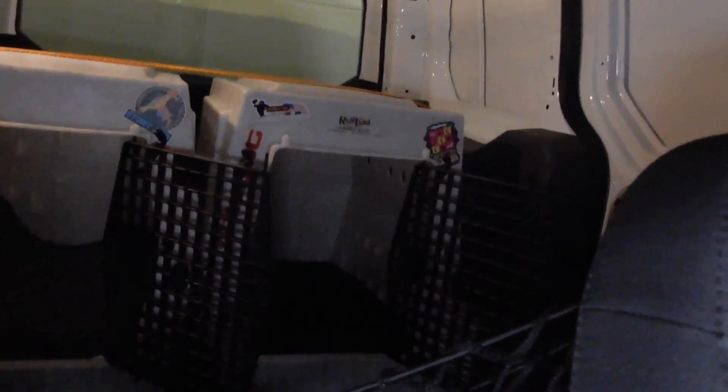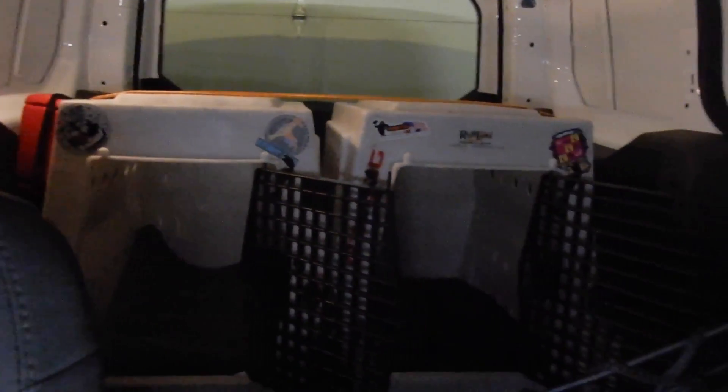And here's the view from the front seats into the back with the two kennels for Fowler and Berlin. I'll take you guys back there in a second.